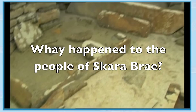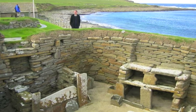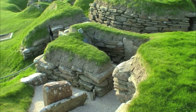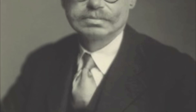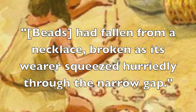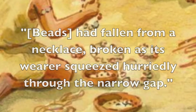The question on everyone's lips is: what happened to the people of Skara Brae? There are many theories proposed by historians on why Skara Brae was abandoned. The excavator himself, V. Gordon Childe, proposed that the people had to desert the village quickly because of an apocalyptic disaster. His reasoning was that scraps of bone and shells were lying scattered all over the floor, and the definite evidence was a trail of beads in the doorway, which had fallen from a necklace broken as its wearer squeezed hurriedly through the narrow gap.